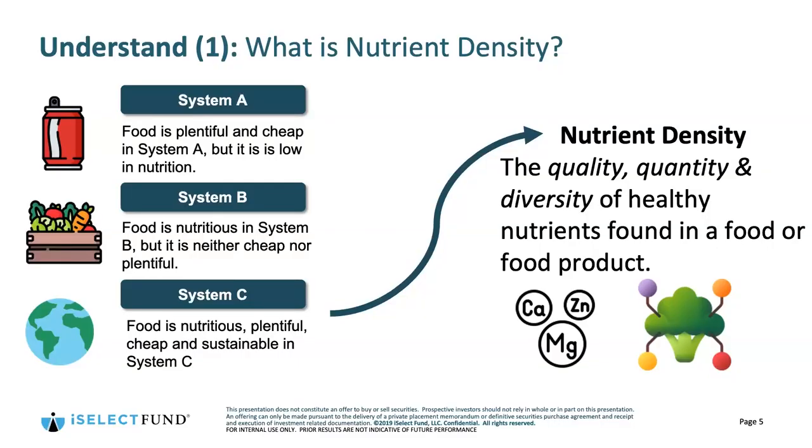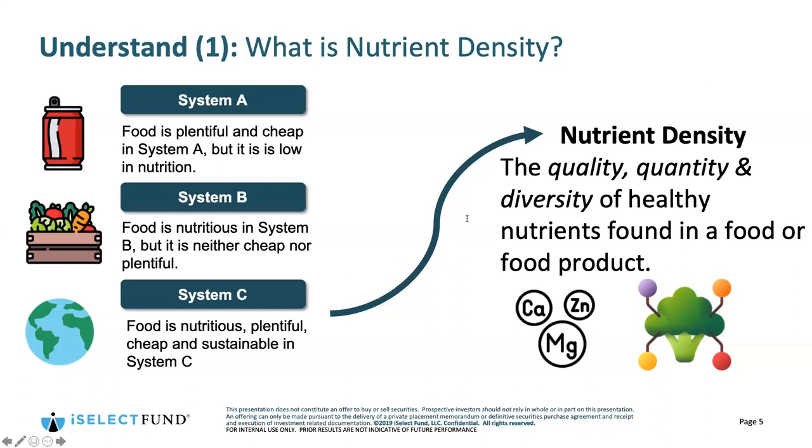There's an important concept here: thinking about nutrient density. There are a few different definitions, but ultimately what it boils down to is thinking about the quality, quantity, and diversity of healthy nutrients found in a food product or combination of foods consumed in the course of a meal. You can't just have one of those — if you have quality but low quantity, it may not have a meaningful health impact. If you have quantity but not quality, you're not getting nutritional benefits. And without diversity, you may just be getting a lot of one nutrient and not the others important to a functioning body.